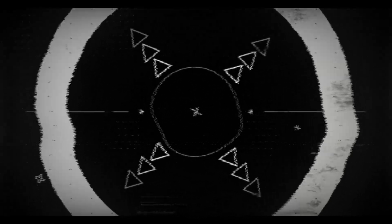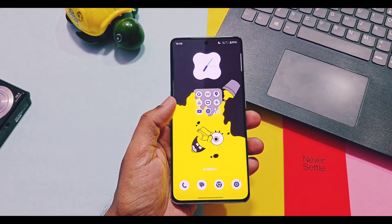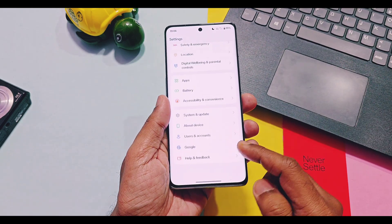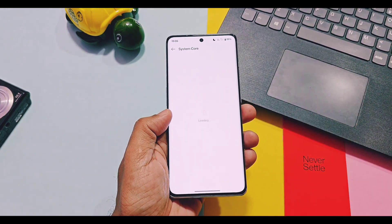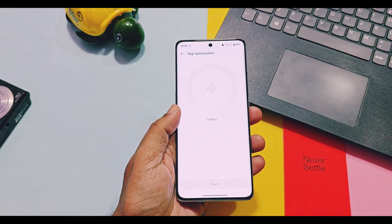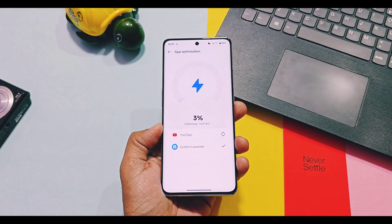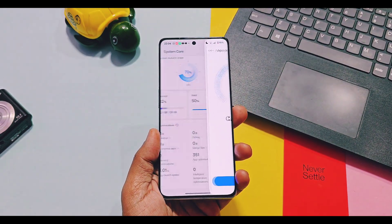Most users report lags and performance drops after updating to new versions — I also noticed this after updating to some versions previously. So it's recommended to first do all applications Trinity Engine optimizations, charge your device, and keep it idle for at least one hour. After that, it will run smoothly without any lags.